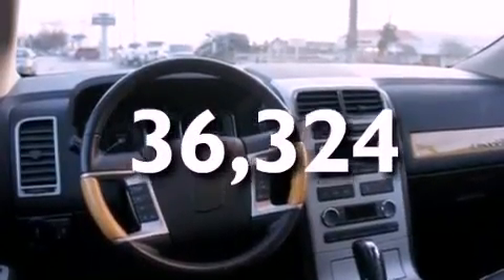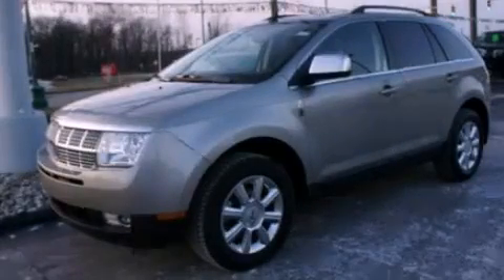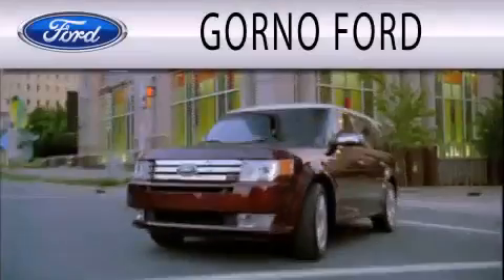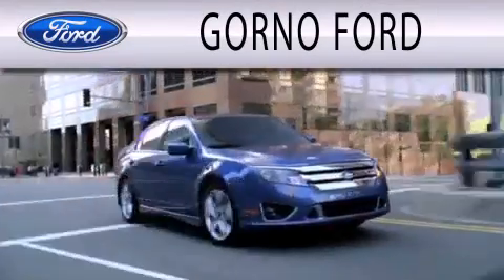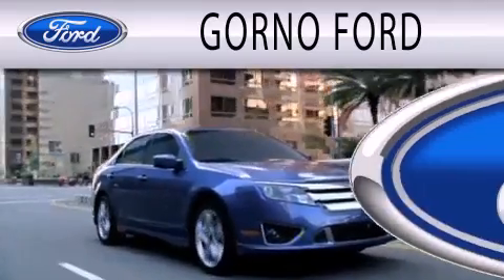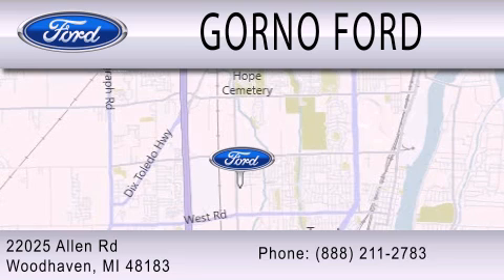This vehicle is sure to sell fast. Call and arrange your test drive today. GORNO Ford is dedicated to doing everything possible to ensure that the experience you have selecting your next vehicle is as pleasant as possible. We are located at 22025 Allen Road in Woodhaven.